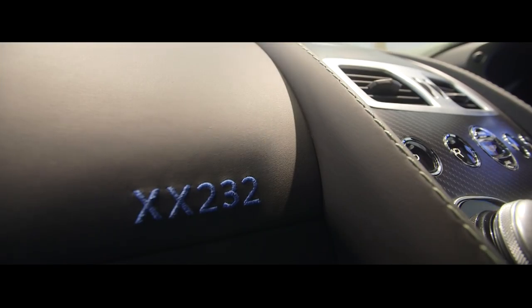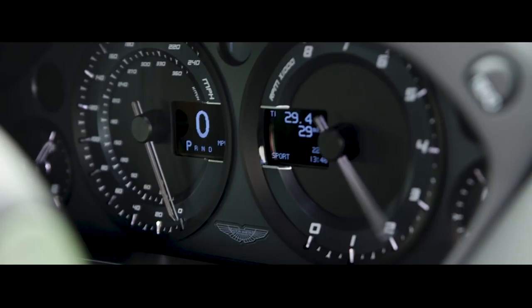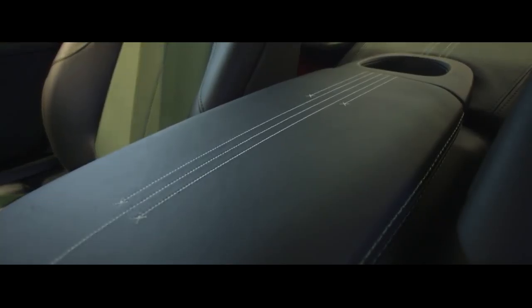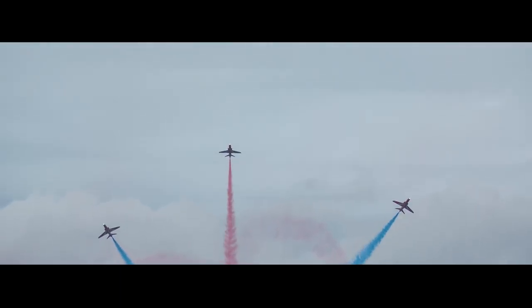These Red Arrow editions are really a further example of the level of personalisation that our Q Commission team is able to deliver. We've got what's called the Champagne Split Embroidery, which comes from the front cubby lids, over the armrest, into the cup holder, out the back of the tunnel and over to the rear parcel shelf. This is to mimic a flying formation as if you would look in the sky when the Red Arrows are doing one of their formations.